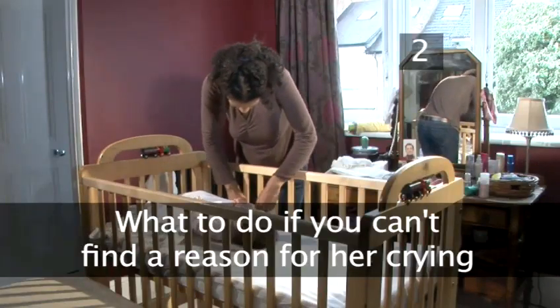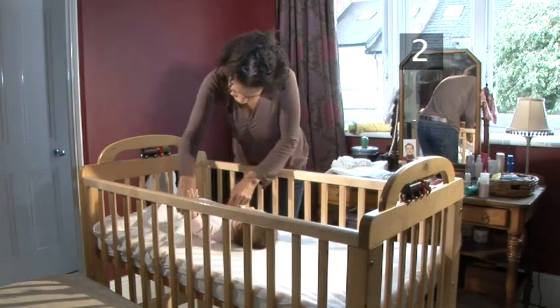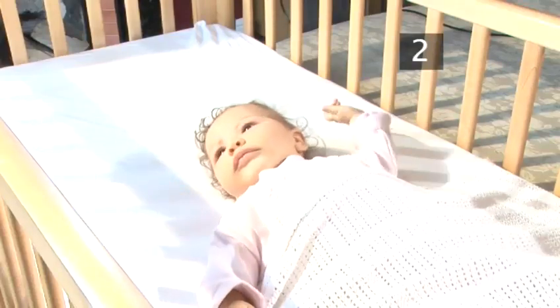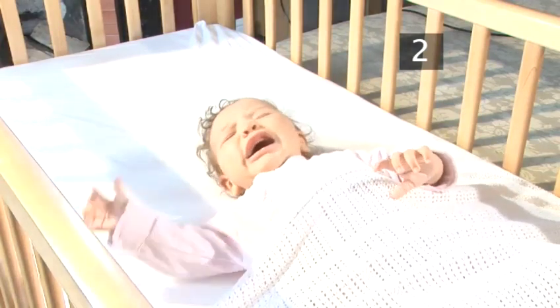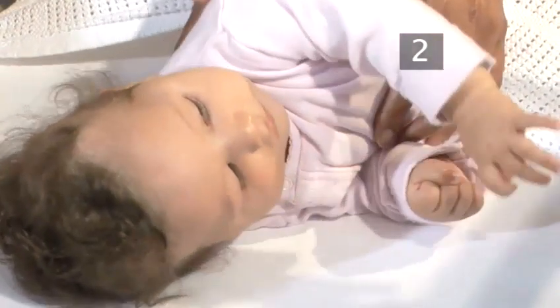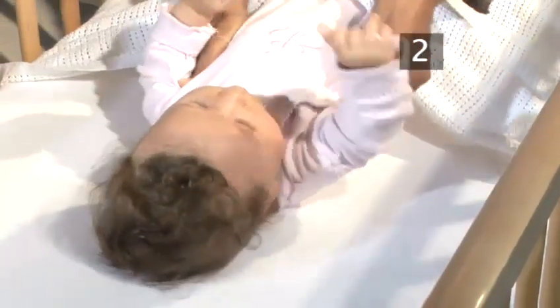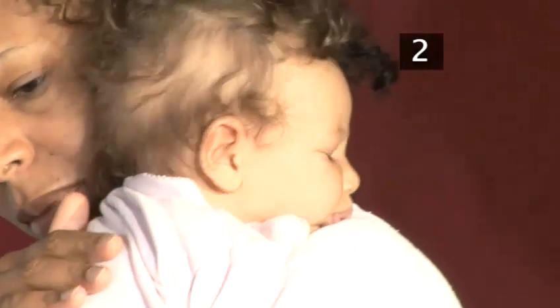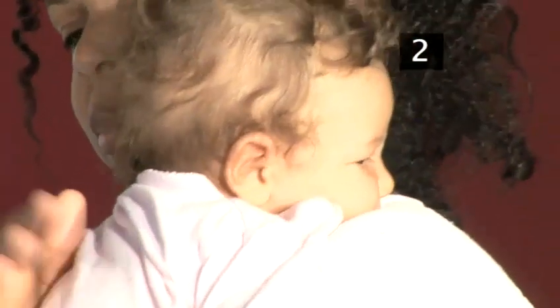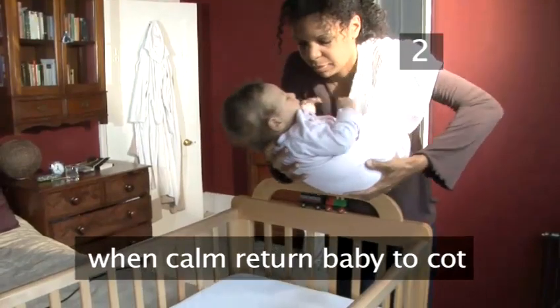Step 2: What to do if you can't find a reason for her crying? If, after all the checks, she continues to cry, try the following. Place her on her side with one hand in the small of her back and one against her tummy. Gently rock her to and fro until she resettles, then place her back onto her back. If that doesn't work, try rocking her in your arms. But as soon as she begins to calm down and become sleepy, place her back into her cot and comfort her there.